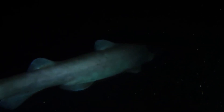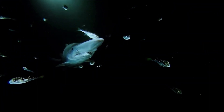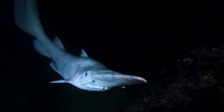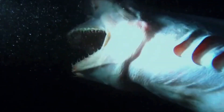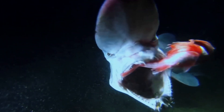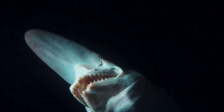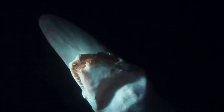The Goblin Shark is a deep-sea species distinguished by its distinct elongated snout and protruding jaws, which contribute to its eerie appearance. It's found worldwide at depths greater than 100 meters and is often referred to as a living fossil due to its 125-million-year lineage. Their pinkish skin is unique among sharks due to visible blood vessels beneath a thin layer of skin. They have a flabby body and small fins, indicating a slow-paced lifestyle. Goblin Sharks hunt by using electrosensitive organs in their snout to detect prey, averaging 3 to 4 meters but capable of reaching 6 meters.